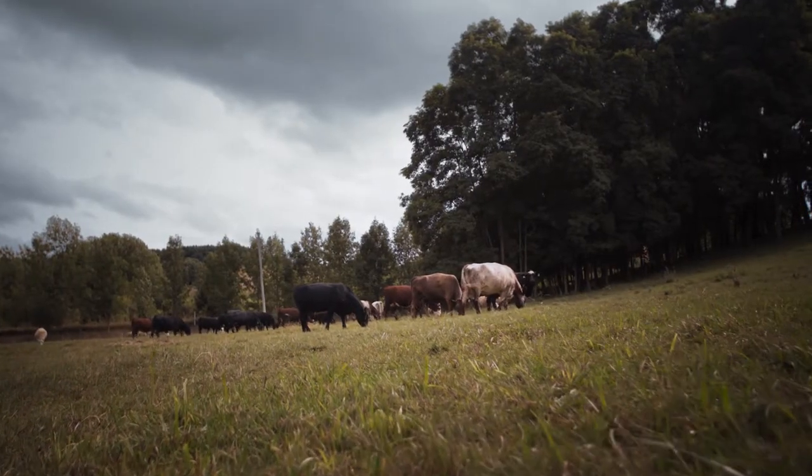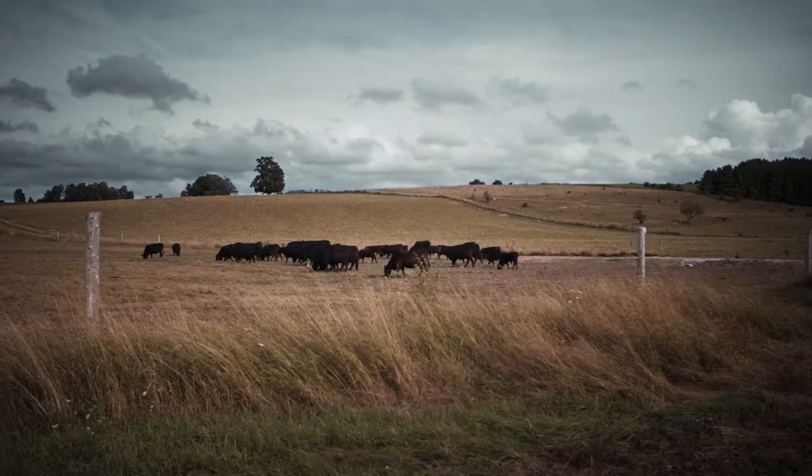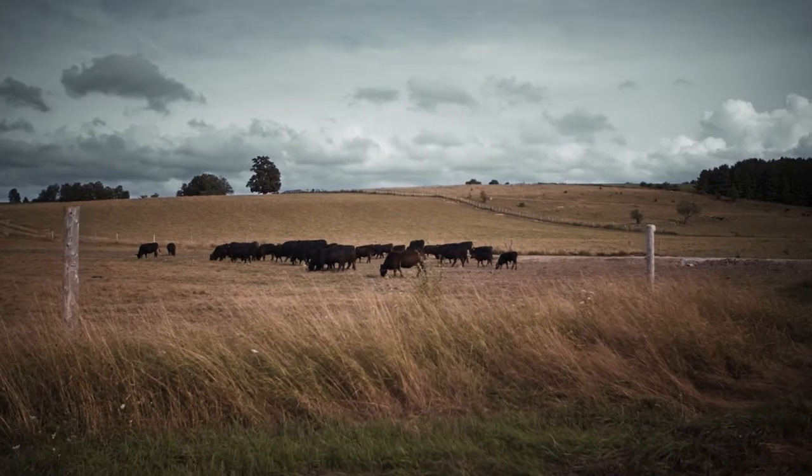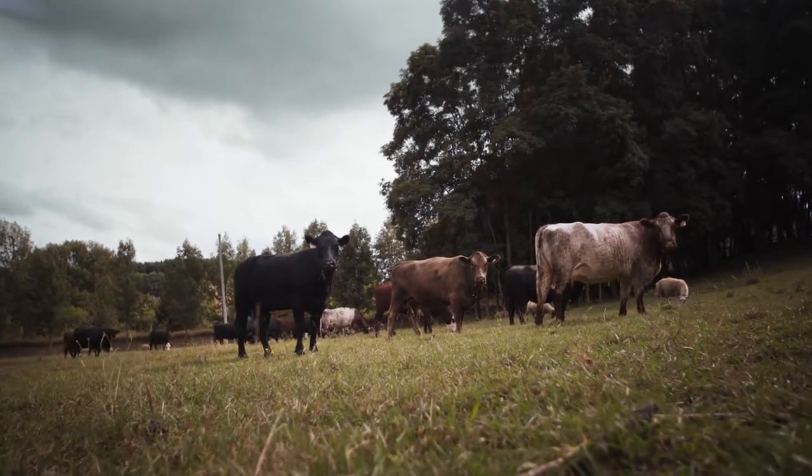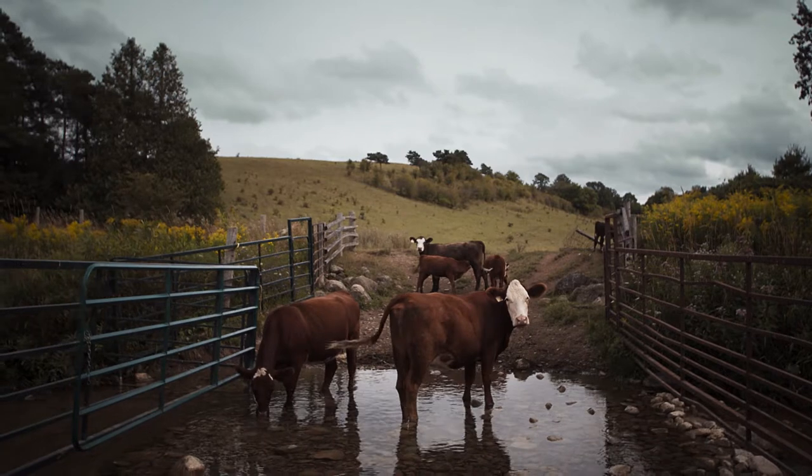Most of our beef is sourced from Frank at Scotch Mountain Farms in Meaford, Ontario. He raises Black Angus cattle. He's been doing it the same way on his family farm for five generations. They feed on grass and then they're finished with a mixture of different grains.